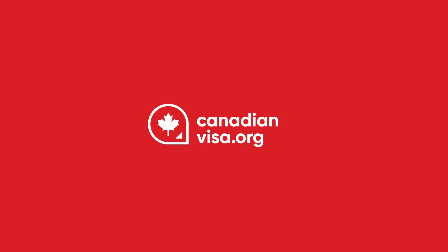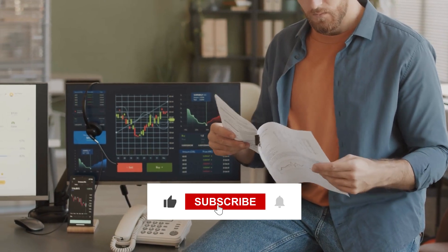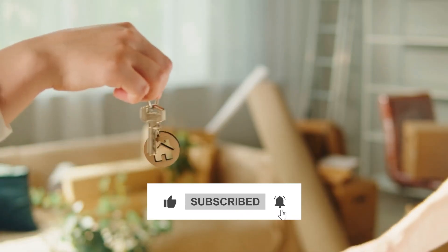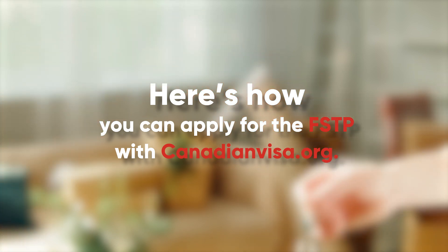The Federal Skilled Trades Program, or the FSDP, is a fantastic option for skilled tradespeople to get permanent residence in Canada. Here's how you can apply for the FSDP with CanadianVisa.org.